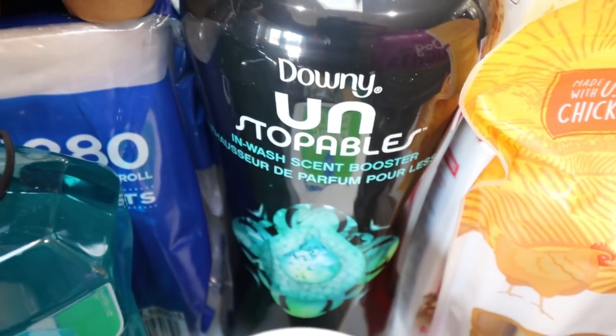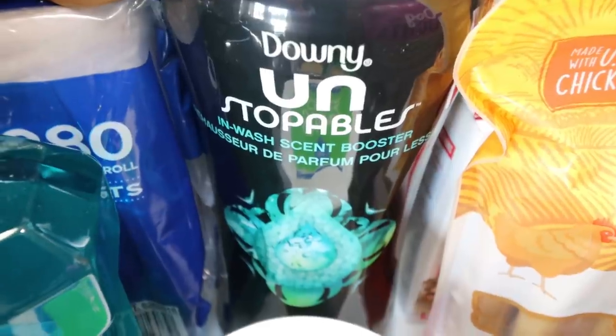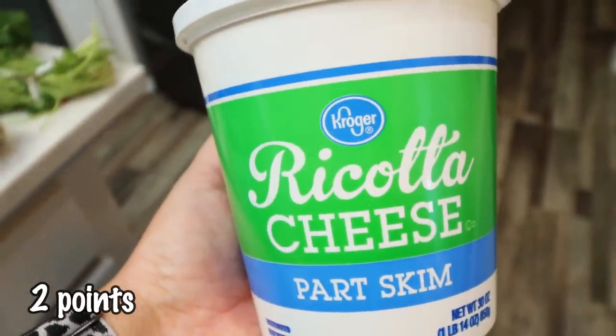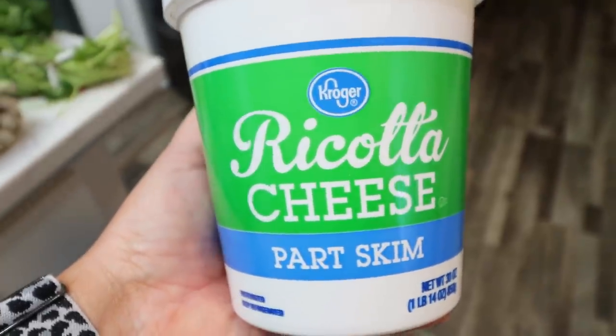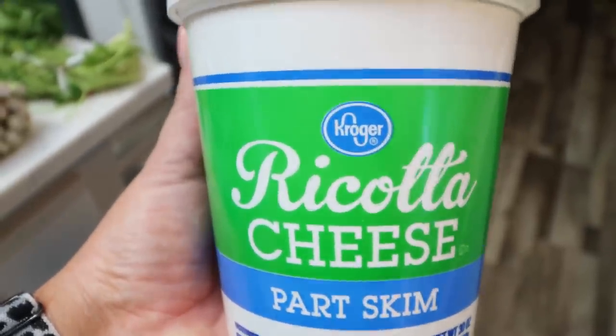I also picked up the big container of Downy Unstoppables — it lasts forever and it's $16.99, and it smells incredible. I have a recipe this week that calls for lots of ricotta cheese, and if you didn't know, I love ricotta cheese. So I picked up the part-skim Kroger brand — that was the only option they had. I'm really excited to try this recipe out and I'll definitely let you guys know how it is.